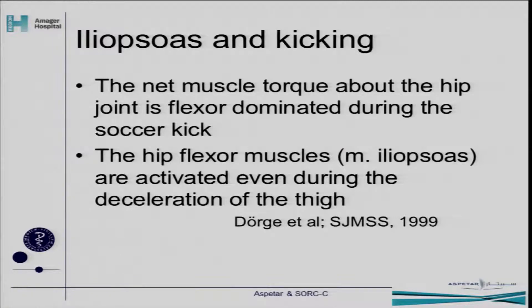Let's take a look at the kicking. There's actually a Danish study from 1999 where they looked at kicking and examined the hip flexors, especially the psoas muscle. They found that the net muscle torque about the hip joint is flexor-dominated during a soccer kick. So the psoas is very important for the soccer kick, and especially the hip muscles are activated even during the deceleration of the thigh. So we have a muscle that is constantly working — concentric and eccentric. It's really an important muscle.